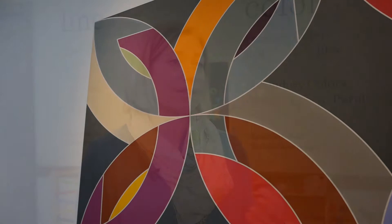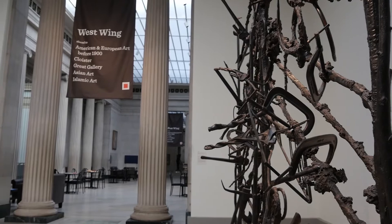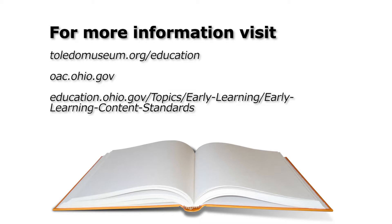For example, as we're looking at the works of art, we will point out the colors that we see. We'll encourage the children to move their bodies — to stand straight like a straight line, to be wavy like the wavy lines — to really give them an opportunity to express themselves and to start to develop those higher level vocabulary about the visual world.